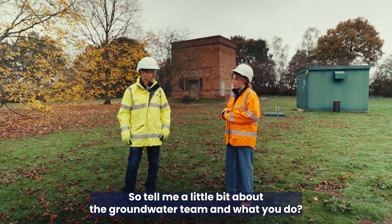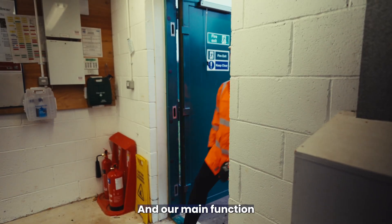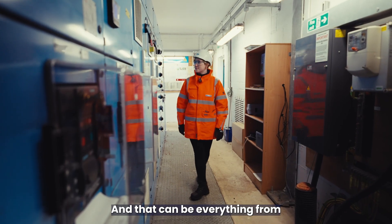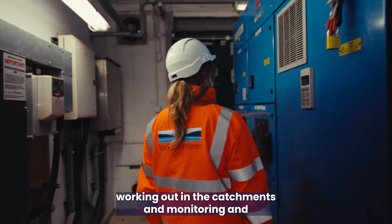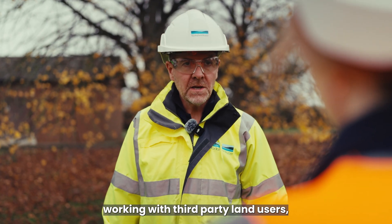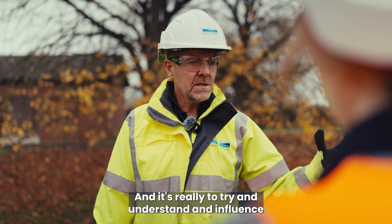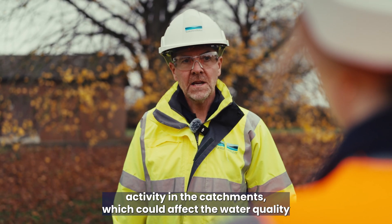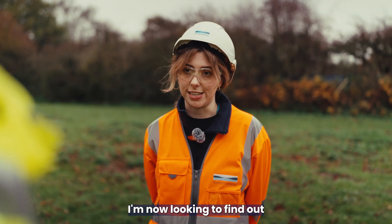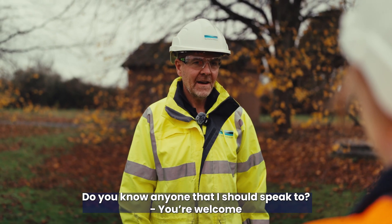Tell me a little bit about the groundwater team and what you do. We're the in-house specialists in geology and groundwater at Yorkshire Water. Our main function is to look after our groundwater resources — everything from working out in the catchments, monitoring, working with third-party land users, and going through the planning system. It's really to try and understand and influence activity in the catchments which could affect the water quality in our boreholes.